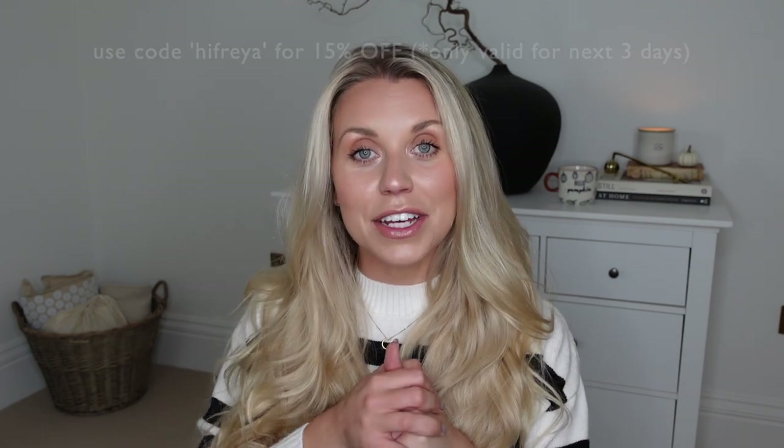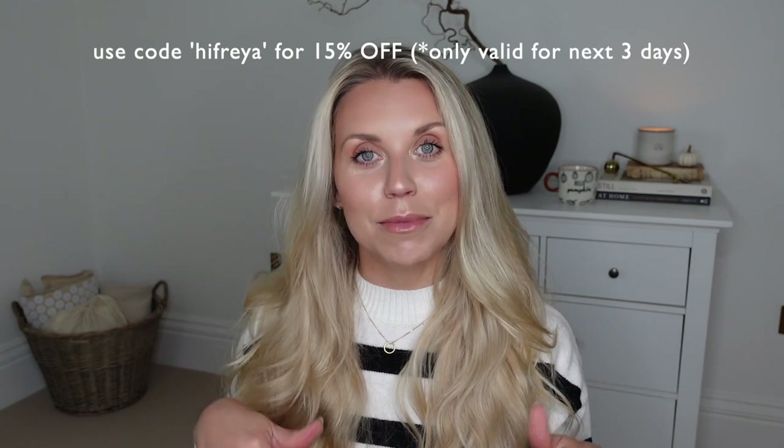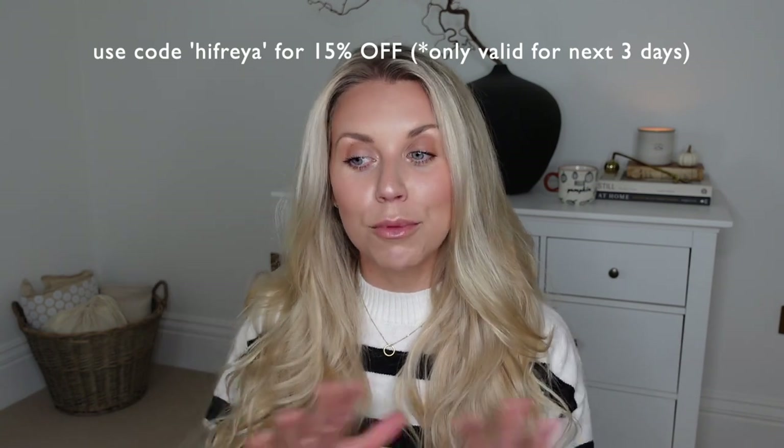I have a lot of homeware bits today, some fashion bits, a good mixture of autumn and winter things, and a couple of Christmas things. I'm going to start with showing you the homeware bits first and then the fashion items. But before I do, I just want to thank Shein for very kindly sponsoring today's video. I'll leave links to all the items featured within this video down in the description box, and I also have a discount code for you guys, which I'll leave on screen and down below.